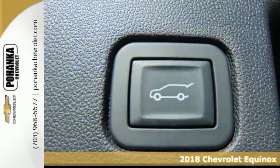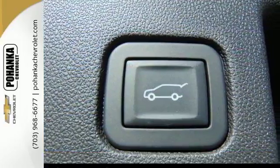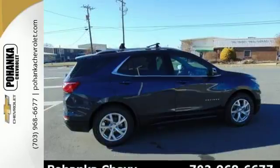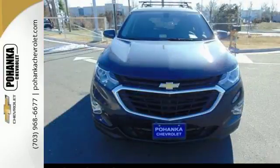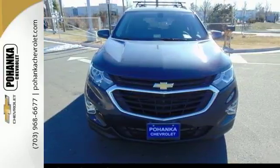Keyless entry lets you in. Pull down the 60-40 split rear seat and you've got over 63 cubic feet of cargo space. And whether the seats up or down, Chevrolet's MyLink audio system brings Bluetooth to a 7-inch color touchscreen.